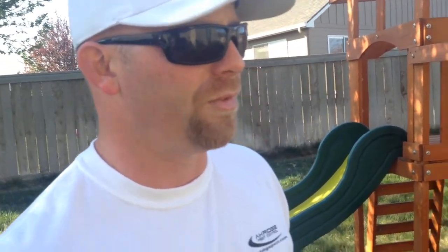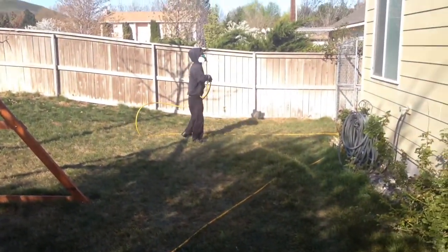We do quarterly pest control, so four times per year we come out on the property, treat it, and keep it pest free. It's all guaranteed work, and we'll re-treat any issues for free for you.